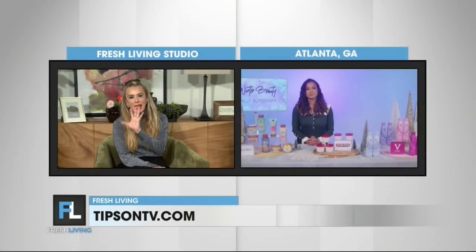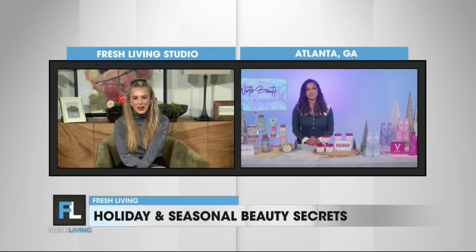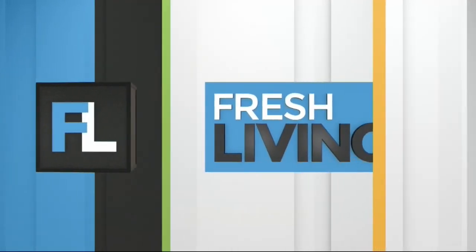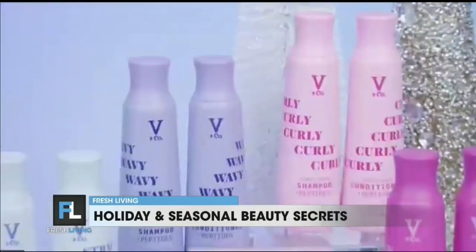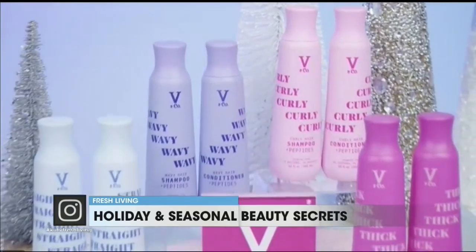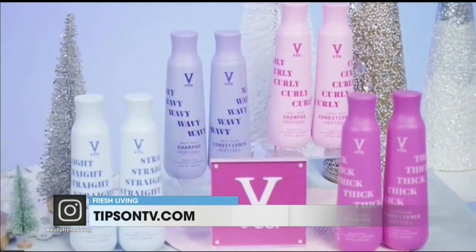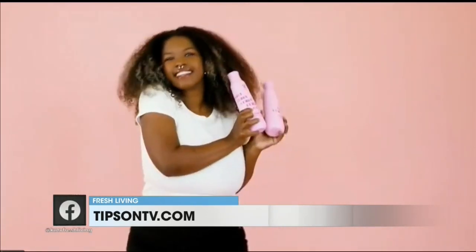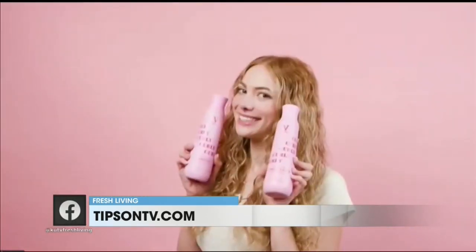Between holiday parties and the dry air, our hair needs a lot of care. So what is your top tip for holiday haircare? I am telling absolutely everyone about this brand, V&Co Beauty. They have a unique proprietary peptide blend that features peptides, amino acids, proteins, and vitamins. These penetrate deep within the hair follicle to boost hydration and strength as well as increase volume and shine.